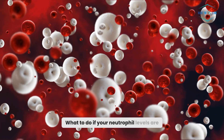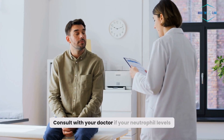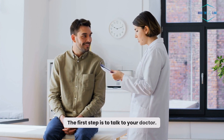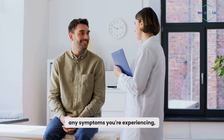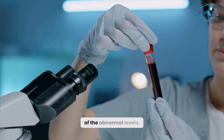What to do if your neutrophil levels are not normal? Consult with your doctor. If your neutrophil levels are outside the normal range, the first step is to talk to your doctor. They'll review your medical history, any symptoms you're experiencing, and may suggest additional tests to pinpoint the cause of the abnormal levels.